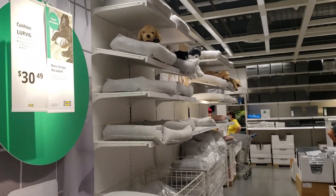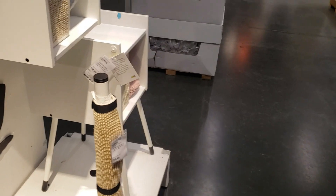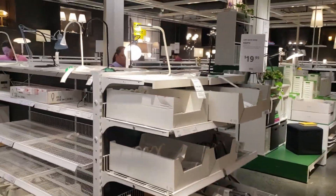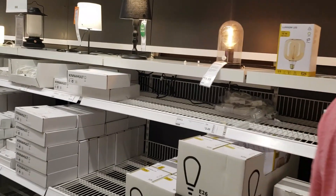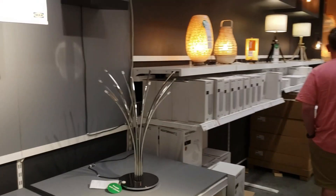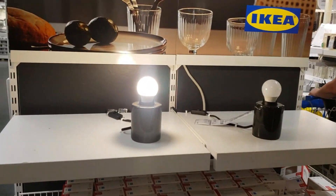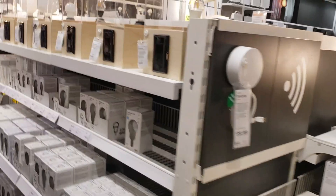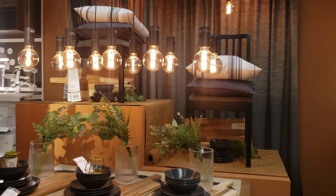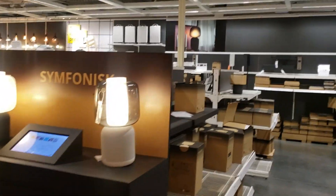IKEA even has things for your pets — pet beds, cat boxes, scratching posts, and little things that hang on the wall. Now we're getting into the lighting section. All types of lamps and lights — for 20 bucks you can get a retro lamp, or this thing from the 22nd century. Something real simplistic: a light bulb in a jar. Or just light bulbs.